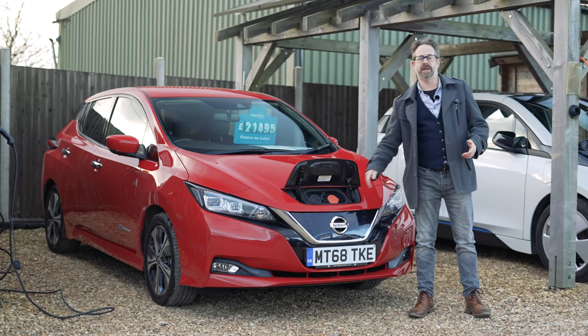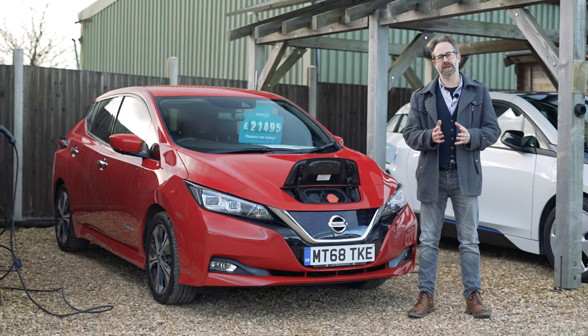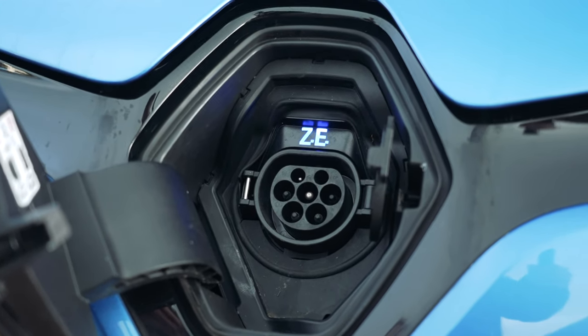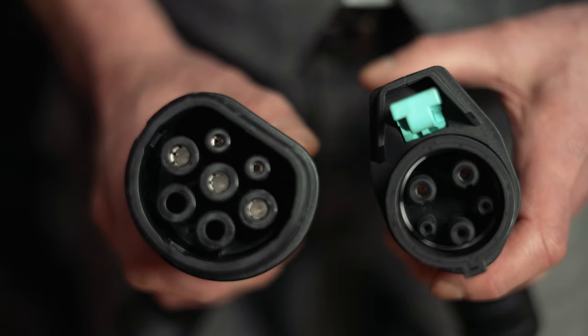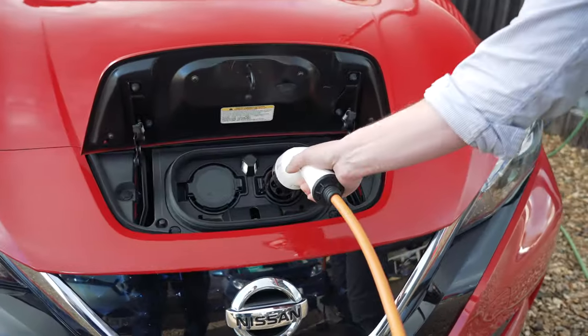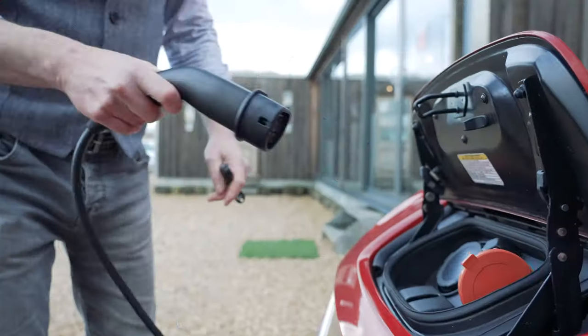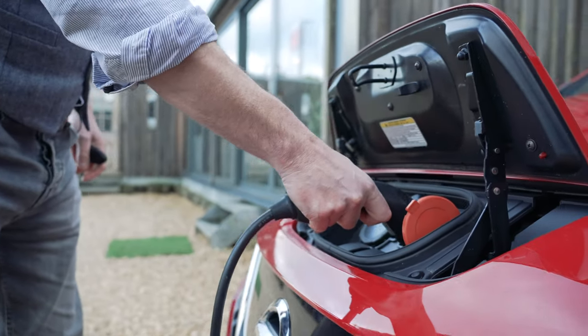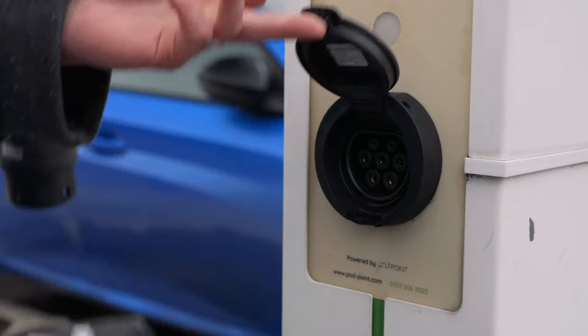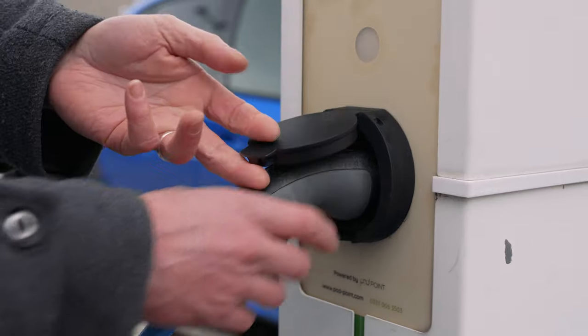There are two different smaller connections that your car might have depending on age. All newer EVs have a Type 2 socket, which is now the standard charging connection. Some earlier EVs may have a Type 1 socket, which is slightly smaller. Into this socket you will charge the lead from your three-pin charger, your home charge point, or your public charging cable, as public fast chargers don't have built-in leads.